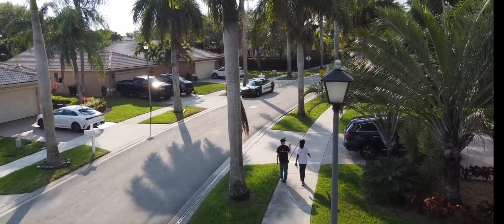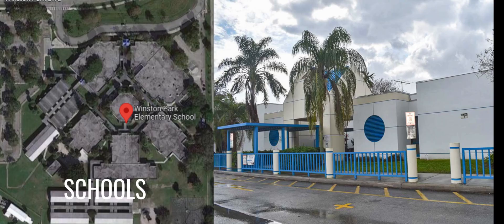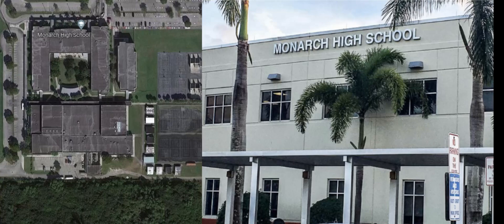For schools here, your nearest ones are Lyons Creek Middle, Winston Park Elementary, and Monarch High School.